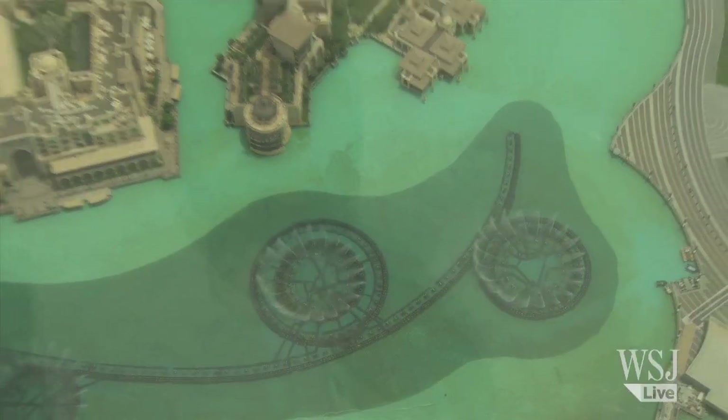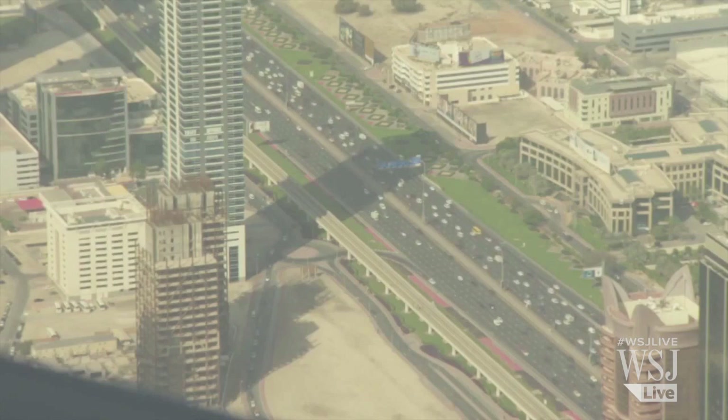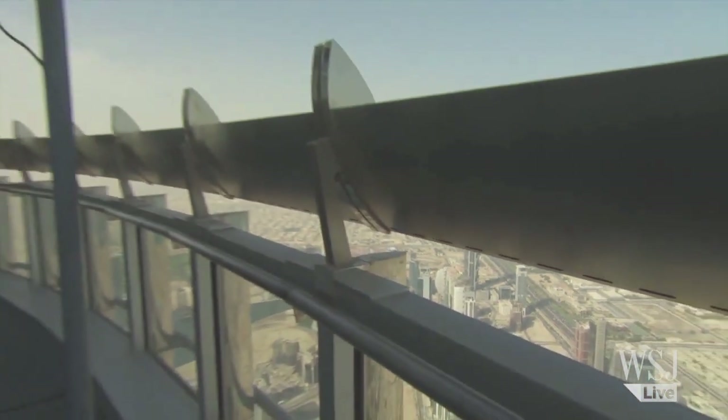Google now hopes to begin capturing other landmarks across the Middle East, as well as roll out the Street View car to start snapping the region's streets. For the Wall Street Journal in Dubai, I'm Rory Jones.